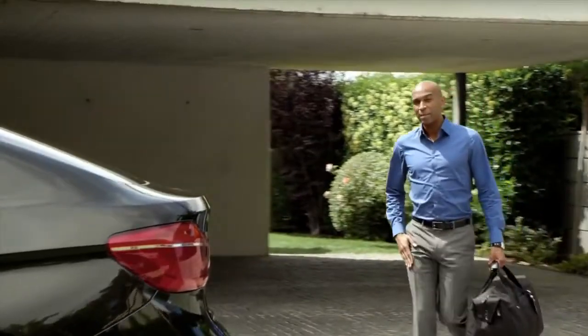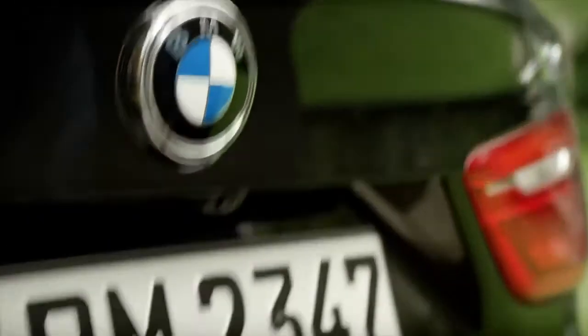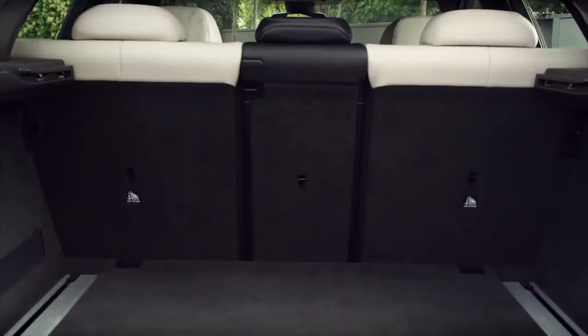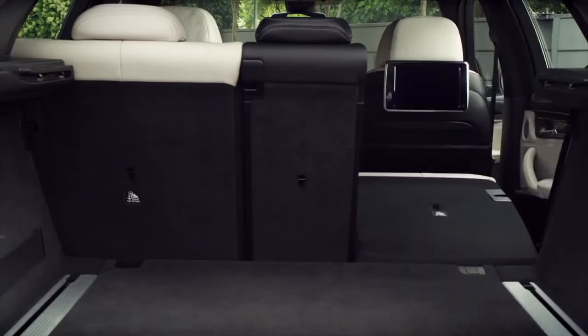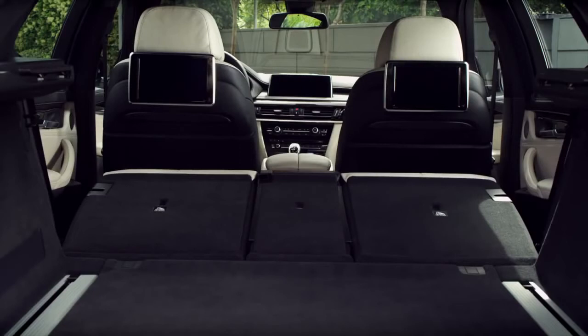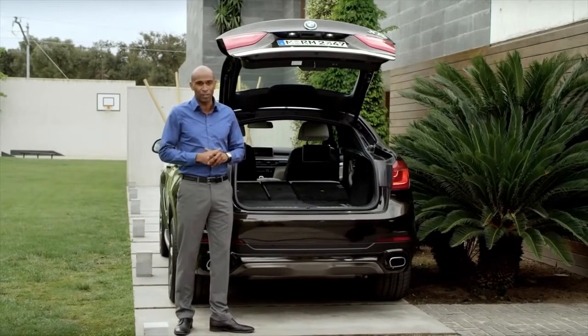As long as I have my key in my pocket, the tailgate opens upon touching the trunk handle, without me having to unlock the vehicle first. Also a standard feature is the second seat row with the 40-20-40 partition. And folded down, the 580-liter trunk transforms into an enormous 1,525-liter trunk.